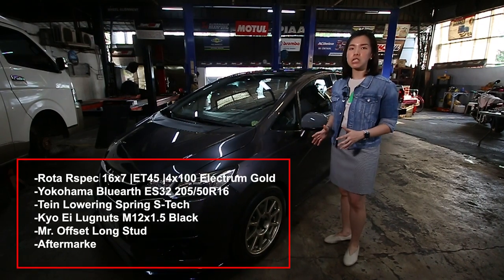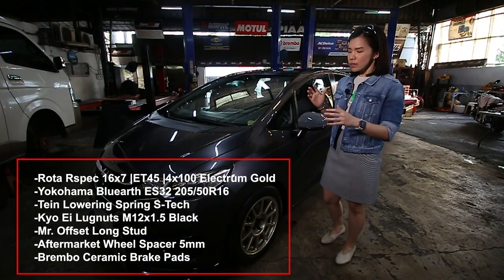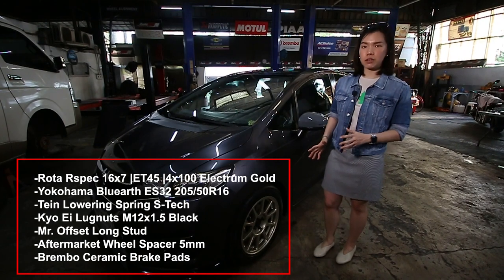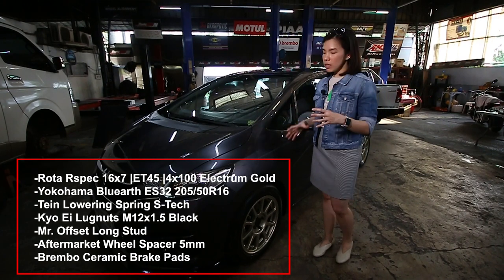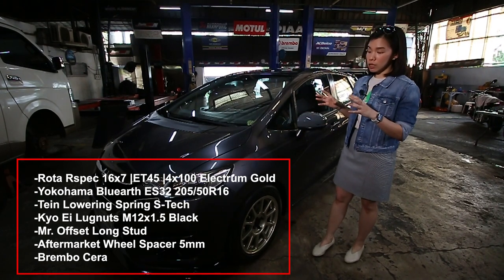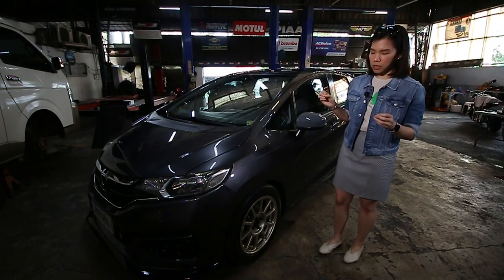So they recommended the Rota wheels in their exclusive Electrum Gold color. Honestly, I was quite hesitant at first if the gold would match my Carbon Gray body color. But when they put it on, it looked exactly what I needed — classic look, very tasteful as well.